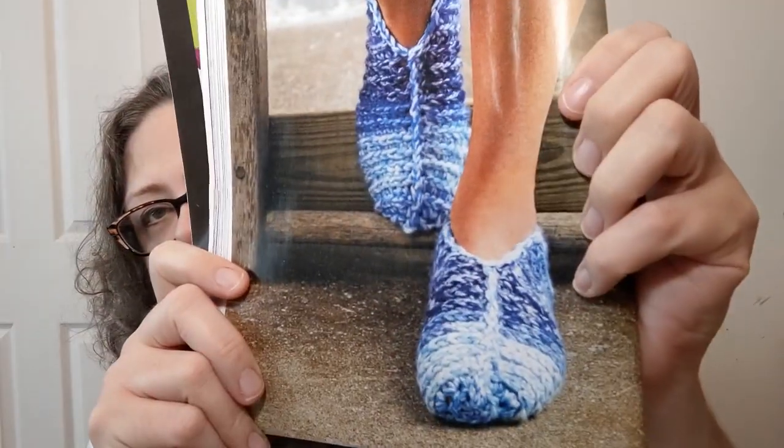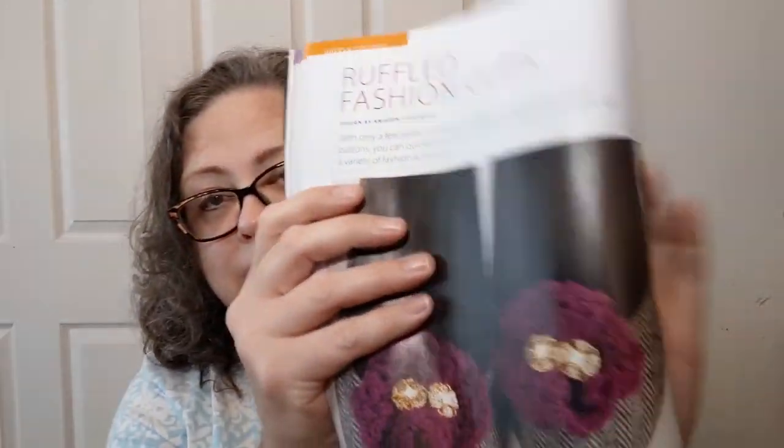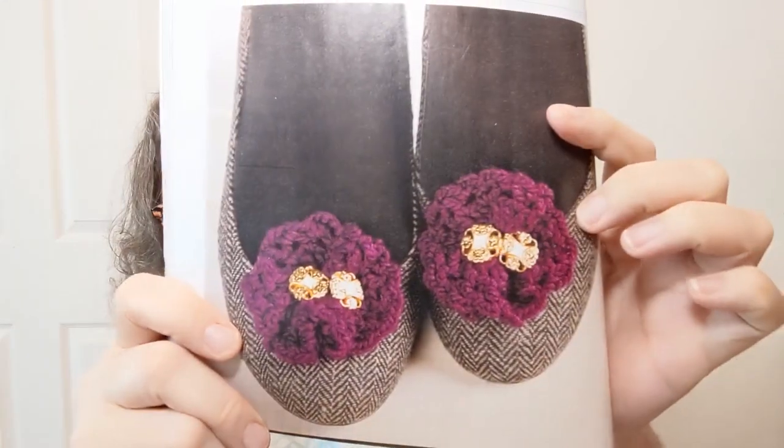Super Simple Slippers — alliteration is important when naming things. These are listed as easy and done in number five bulky weight. Then there are Ruffled Fashion Clips — beginner-level things you clip on your shoes. I don't wear shoes like that enough to do it; I'm mostly in my sneakers or house shoes these days.